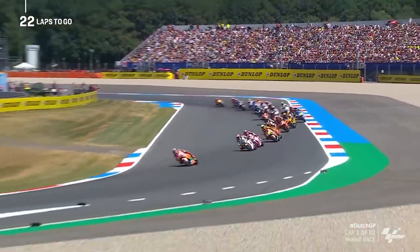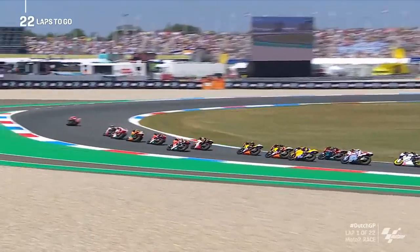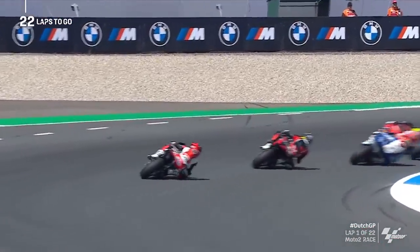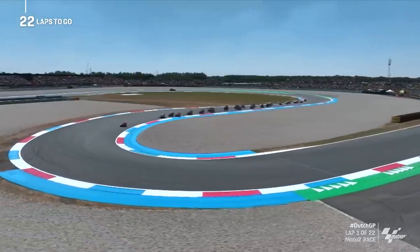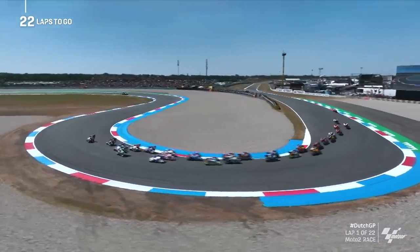Chantra has made a good start as well — he's gone from seventh to fifth place. Trying to find out where Arbolino is; he's coming through quick as well. He's just behind his teammate Sam Lowes. The two Elf Marc VDS riders are in eighth and ninth behind Pedro Acosta. Acosta lost the place off the line and Arbolino did not make his usual progress.